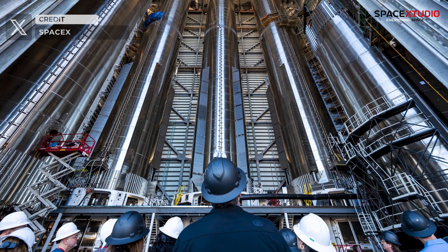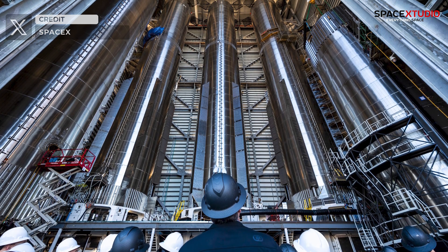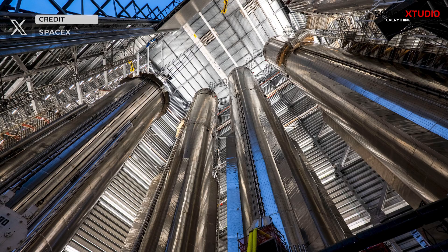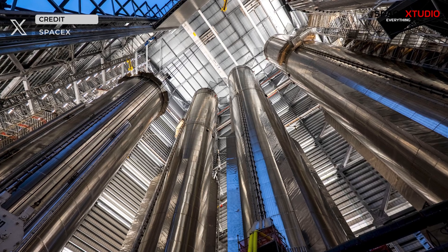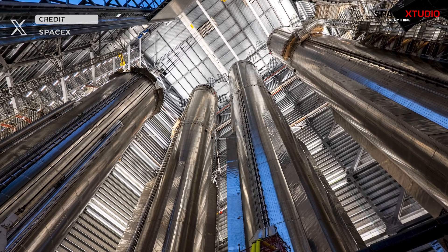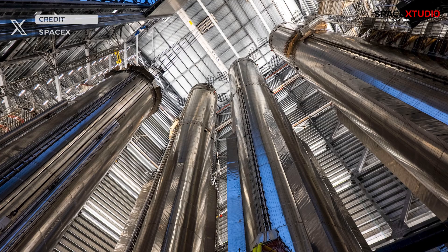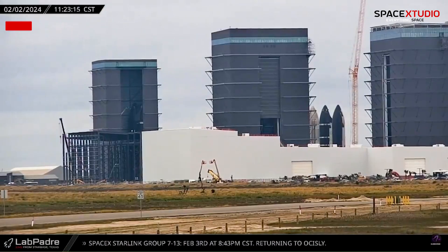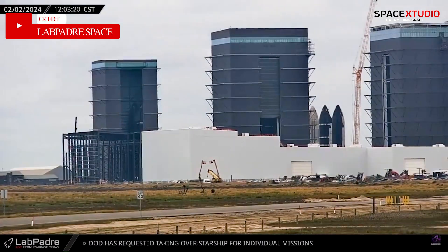Meanwhile, Booster 10, along with boosters 11 and 12, remains housed inside Mega Bay 1. SpaceX recently shared an impressive inside view of Mega Bay, flaunting four super-heavy boosters, one of which is still in the stacking process. With doors being installed on both Mega Bays, this glimpse inside is a rare treat.